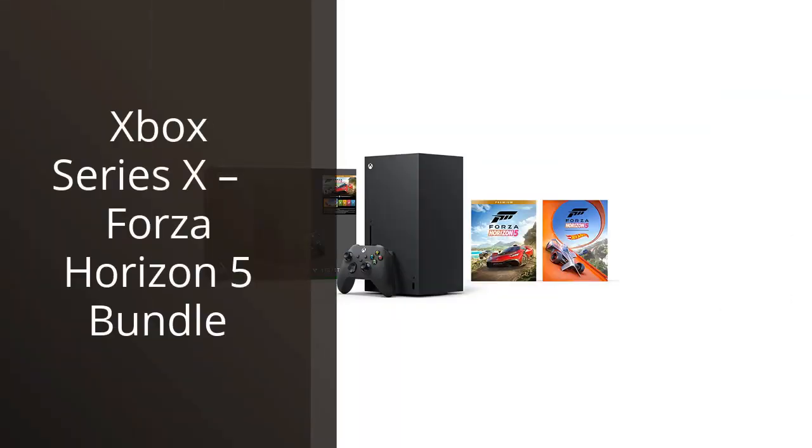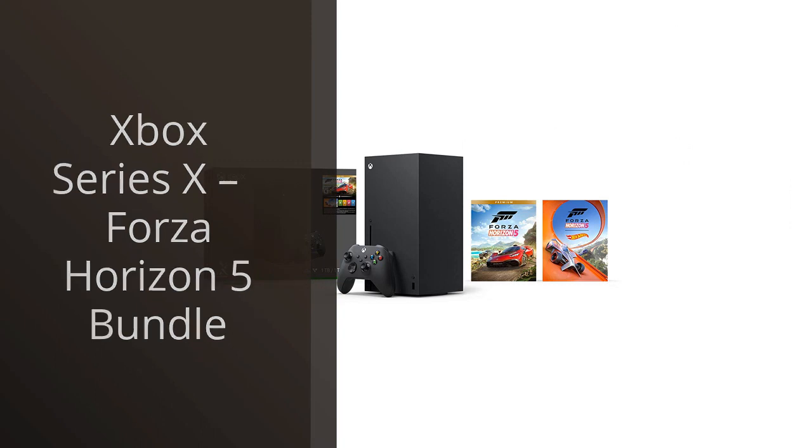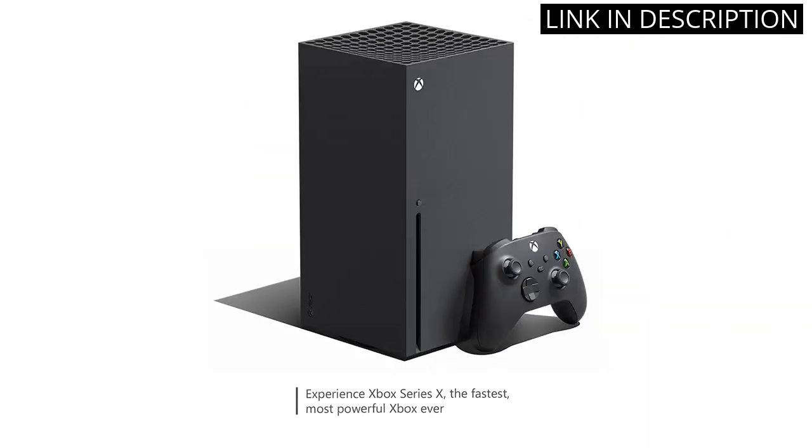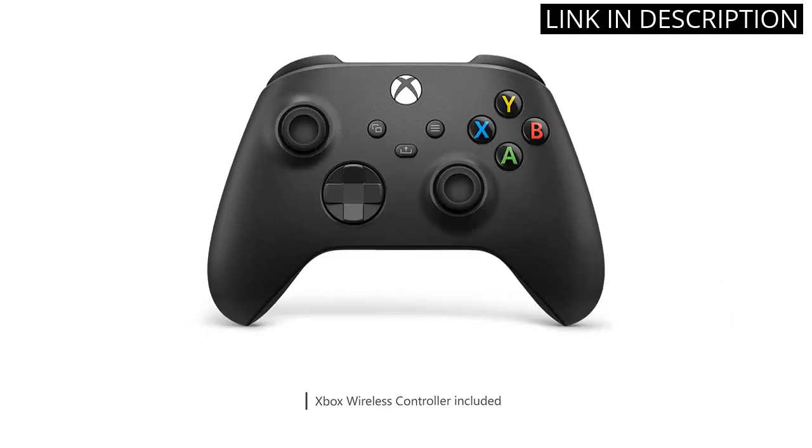I recently purchased the Xbox Series X Forza Horizon 5 bundle, and I am absolutely in love with it. The graphics are stunning and the gameplay is smooth and immersive. The bundle includes the new Forza Horizon game, which offers countless hours of entertainment.